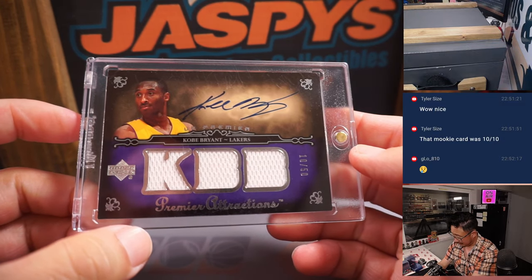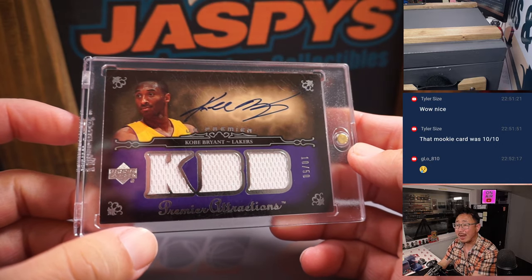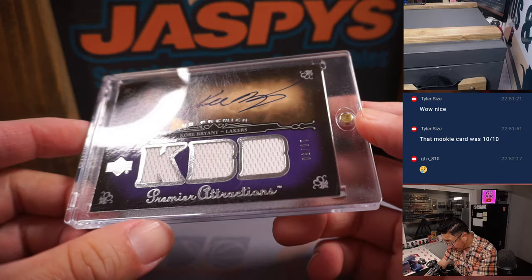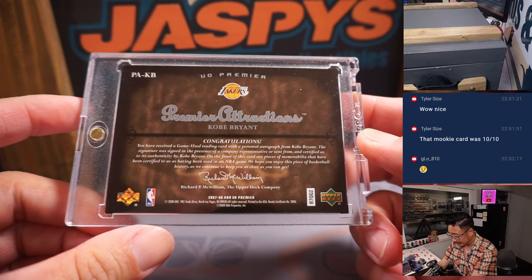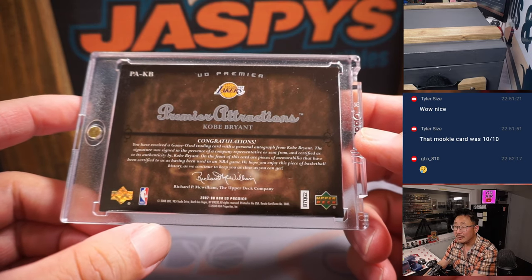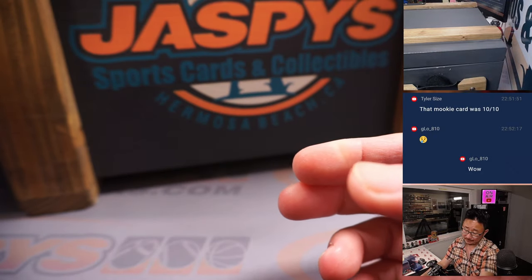Kobe! Ten out of fifty Kobe Bryant, Premier Attractions Relic with an on-card autograph, from 07-08. RIP — missed that guy.